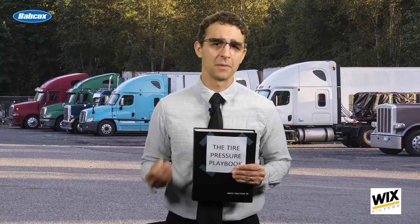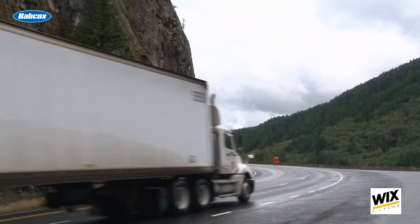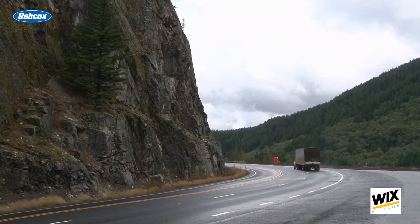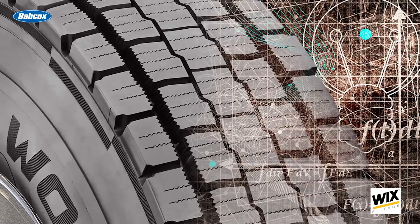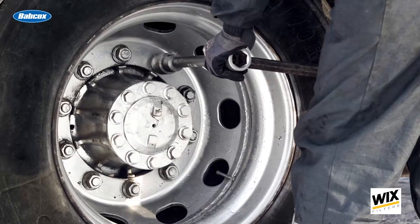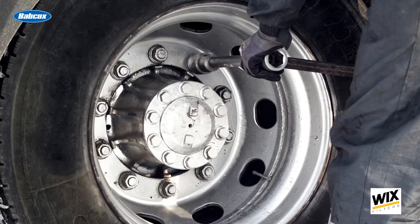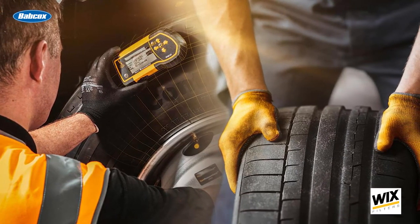A tire's air pressure is so important because just think of the heavy loads your trucks might be carrying. Most tire-related issues and roadside events come about as a result of mismanaged tire pressure, and these will be significantly reduced by maintaining proper tire pressure inspections, ultimately reducing downtime on the side of the road. Underinflation is the number one cause of premature tire removal. If the tire is 20% below the recommended pressure, it's considered flat, and it should be removed and inspected for punctures or other damage — failure to do so may lead to unwanted downtime.